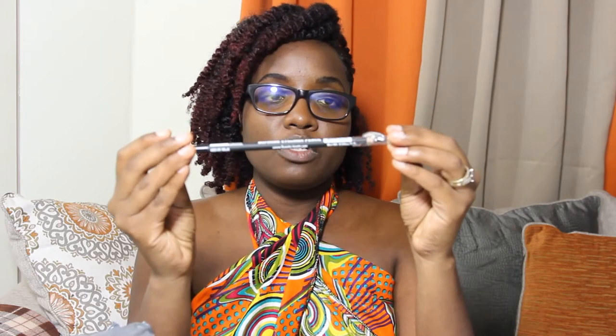I also got a defining eye pencil from Beauty Treats. This was for 4.95 — it's a black pencil, so if I want to do a little eyeliner I have this. If you know any of these Beauty Treats products, please comment down below and tell me if you like them or not — give me feedback on what you think.